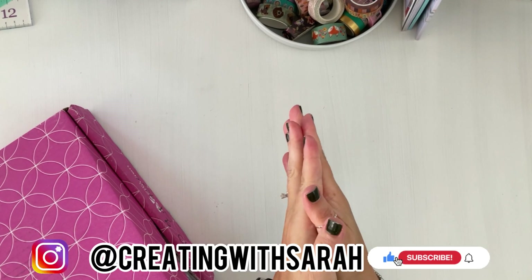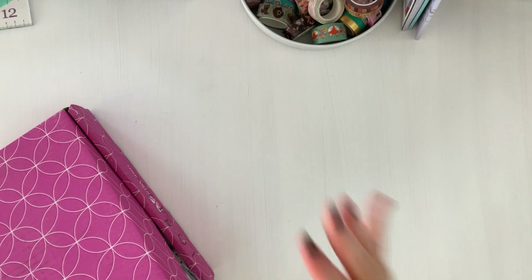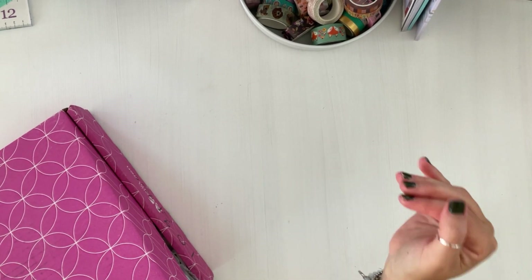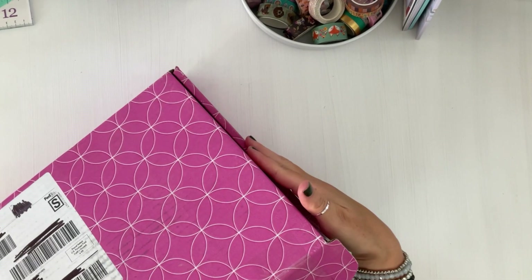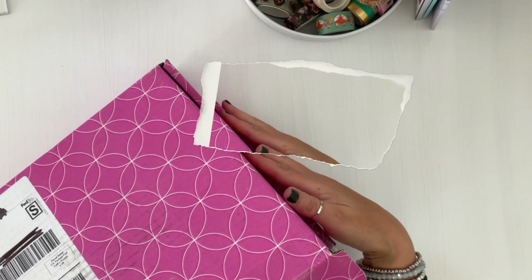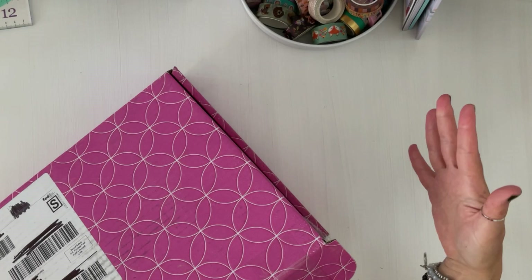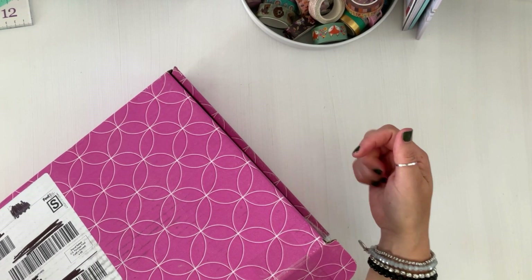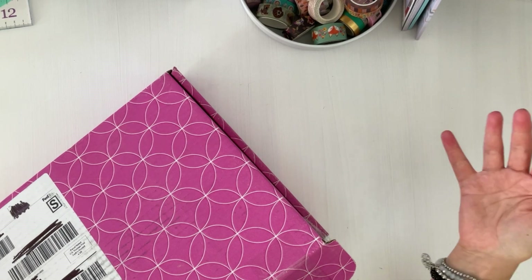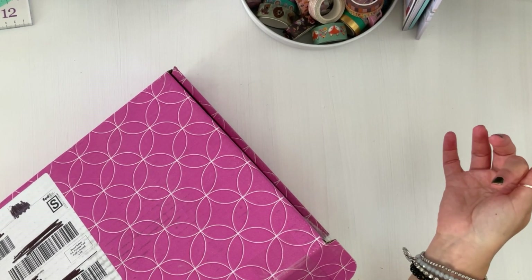Hey friends, welcome back to the channel, Creating with Sarah. Today's video I have for you is a very small Erin Condren warehouse sale haul. I'm Sarah — all things creating, planning, and keeping things fun and functional here on my channel. I hope you'll stick around and hit that subscribe button!